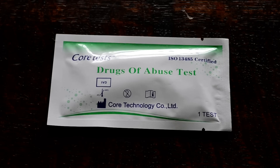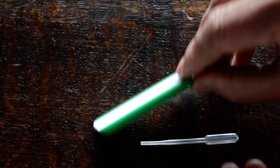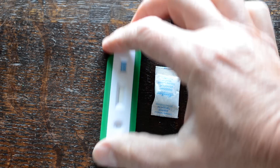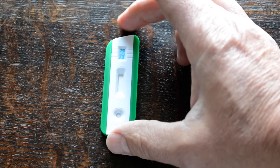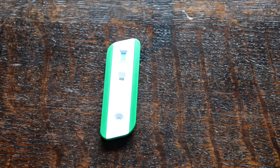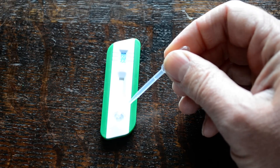We're going to demonstrate a cannabis test here. This is a Core Test cannabis membrane cassette. Out of the foil comes the cassette with a THC logo. On these cassettes you get a bag of desiccant just to keep the cassette nice and dry — there's no need to do anything with that. To run the test, just a small amount of sample — three drops — is added to the sample well marked with an S.